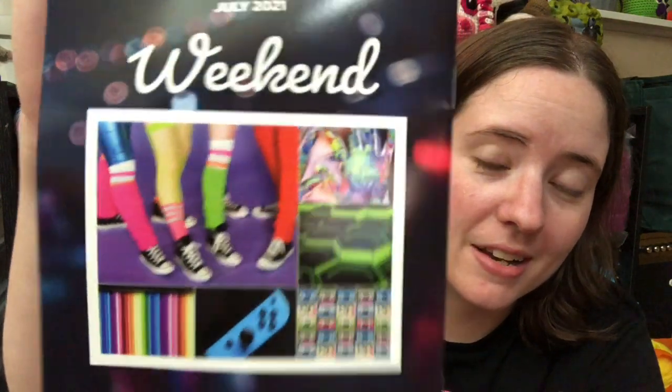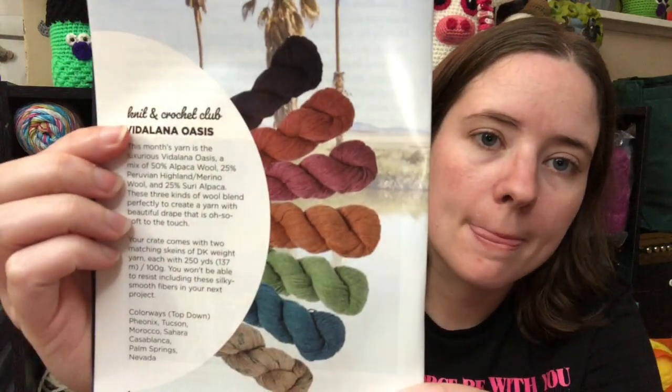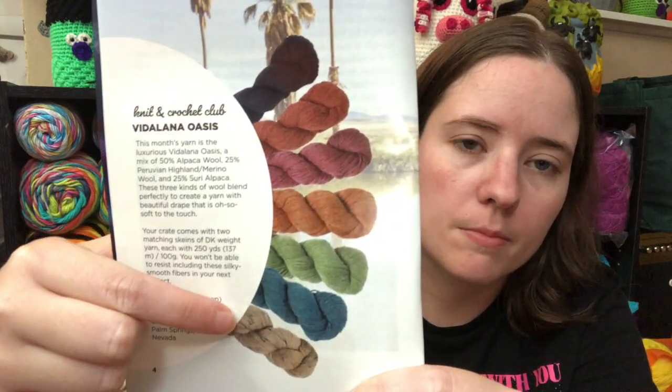I'm looking forward to the July one if I get it. Sometimes I don't get every month because things get mixed up, and since I don't pay for it I don't mind. July's theme looks really cool — it's like a Switch controller design. Anyway, the color choices available this month were a whole range — kind of like a rainbow. There's a black, an orange-pink color, a different orange, a green, a blue.